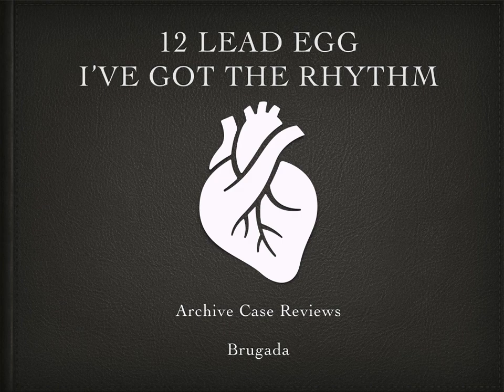Well that concludes this little walkthrough of archived case reviews looking at Brugada. Remember, you too can search through the group's previous posts and find some interesting cases to learn from. Thanks for watching, goodbye for now.